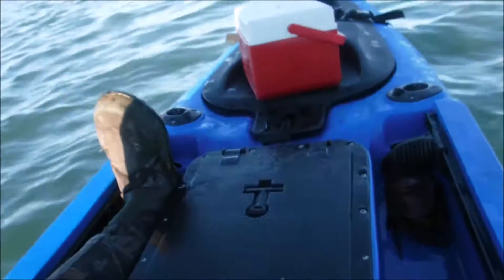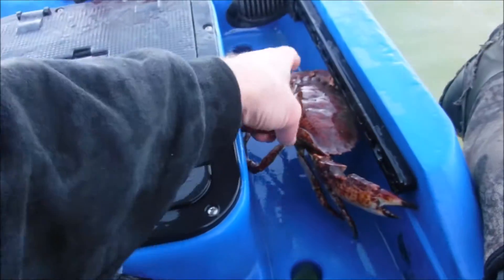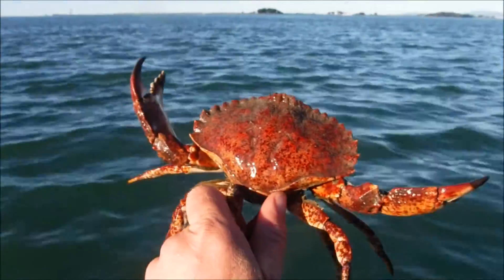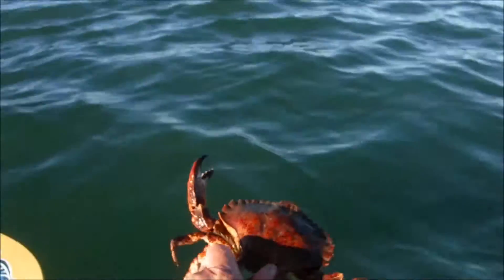Got my third species — the ol' beefy rock crab. Oh yeah. Tough guys. Later, dude.